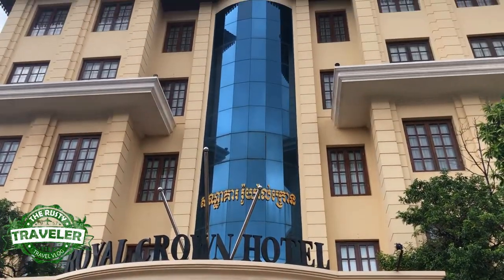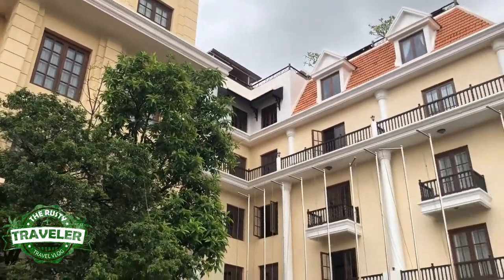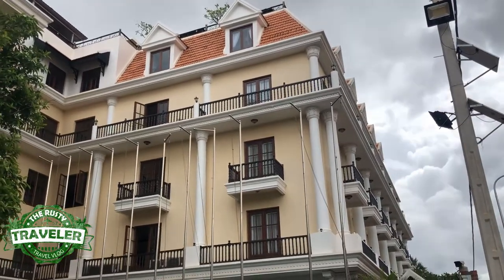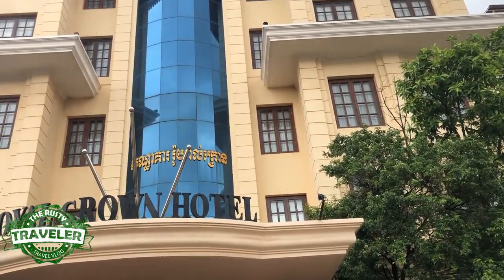As you can see, there's some nice architecture at play here. It's a very colonial looking building — modern, clean, well-kept, well-maintained. It punches above its weight a little bit on the outside, I believe. It's quite nice.